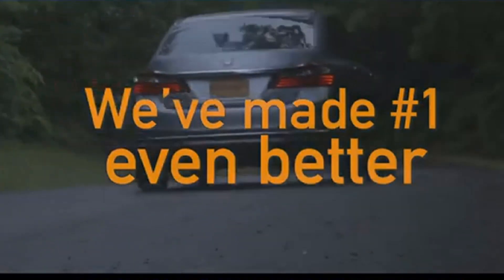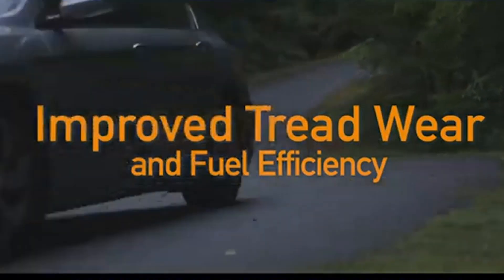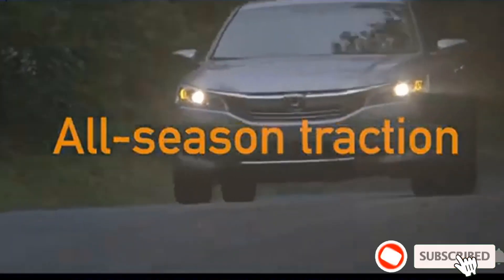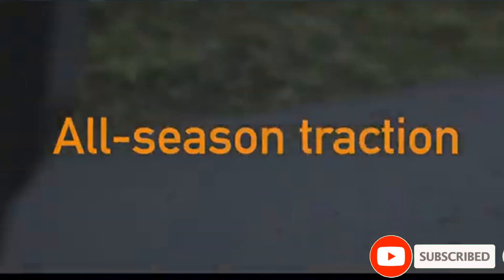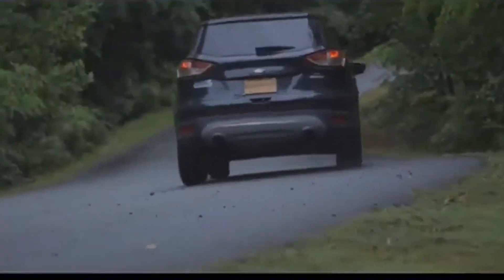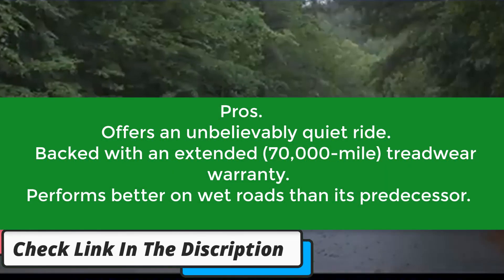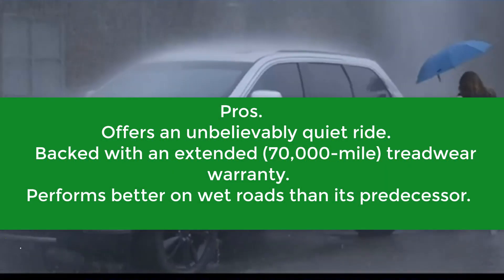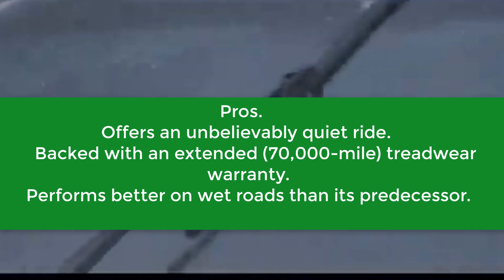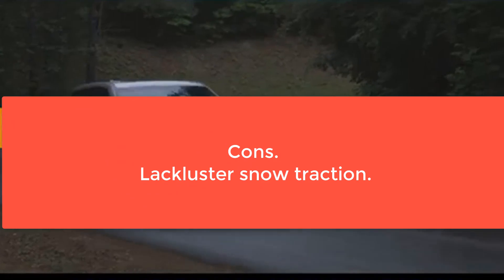The one area where the improvement is the most notable is noise, which is surprising as the Pure Contact with Eco Plus technology wasn't loud. Still, per Continental's estimates, this model makes 50% less road noise than its previous version, so expect it to be super quiet. Pros: Offers an unbelievably quiet ride, backed with an extended 70,000-mile treadwear warranty, performs better on wet roads than its predecessor. Cons: Lackluster snow traction.